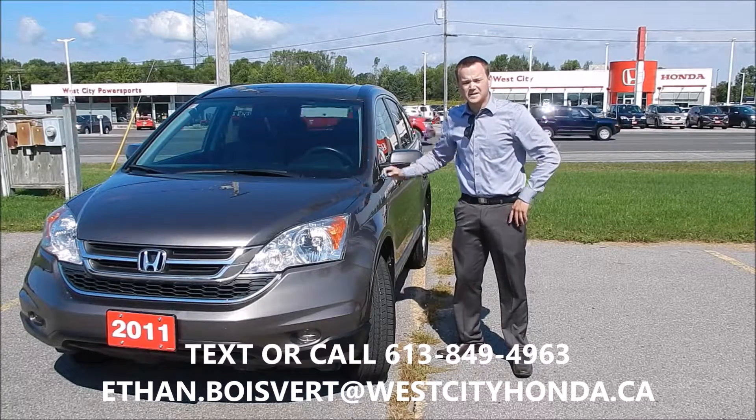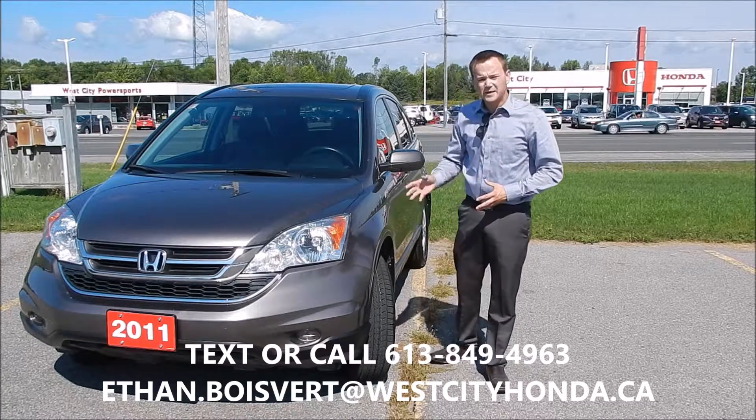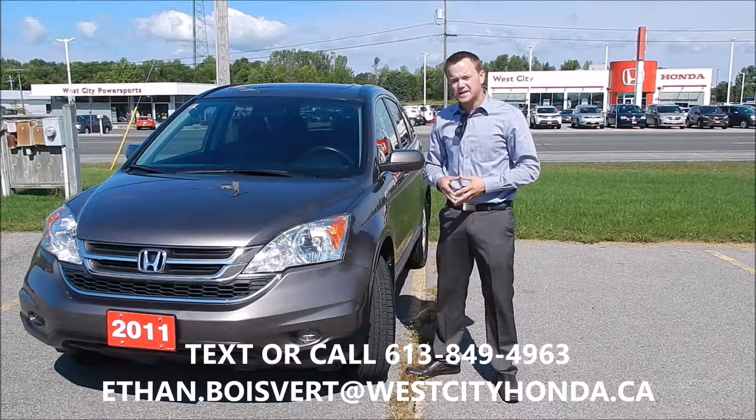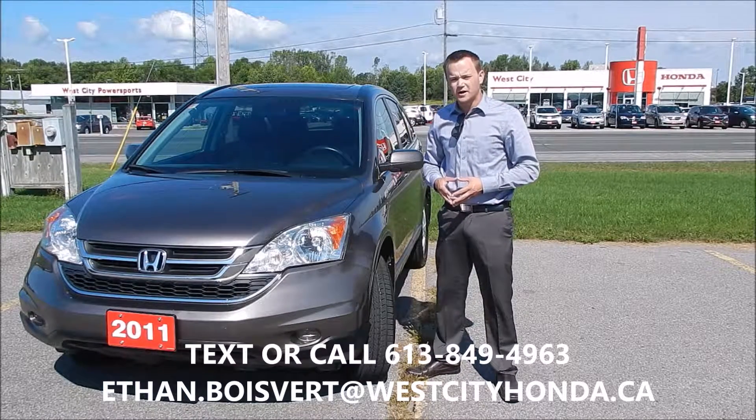Hi there folks, Ethan Guilbert coming to you from West City Honda in Belleville, Ontario. Today I'm going to give you a walkthrough on this 2011 Honda CR-V EXL that we just got in our used inventory here at West City Honda.